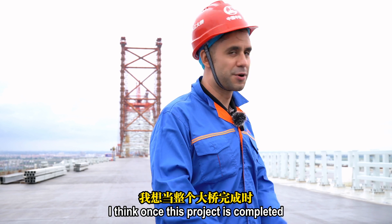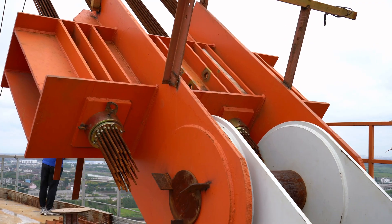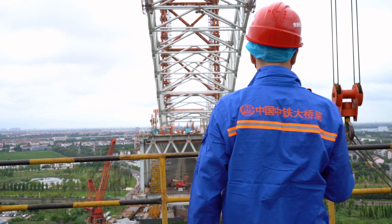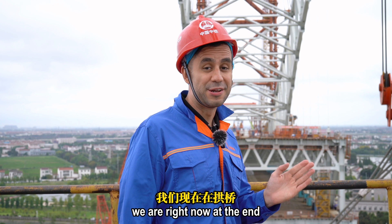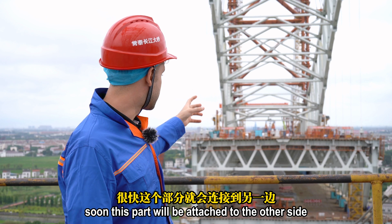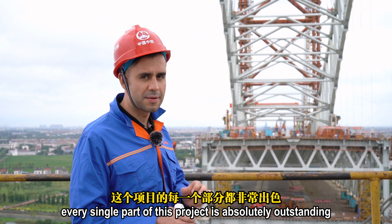They're just finishing the main towers and the junction of the two arcs for this arc bridge. Once this project is completed, it's going to look really amazing. We are right now at the end of one of the sides of the two arc bridges. Just a few meters separate us from the other end. Soon this part will be attached to the other side and the whole bridge will be connected. The total length for this arc bridge is 388 meters.